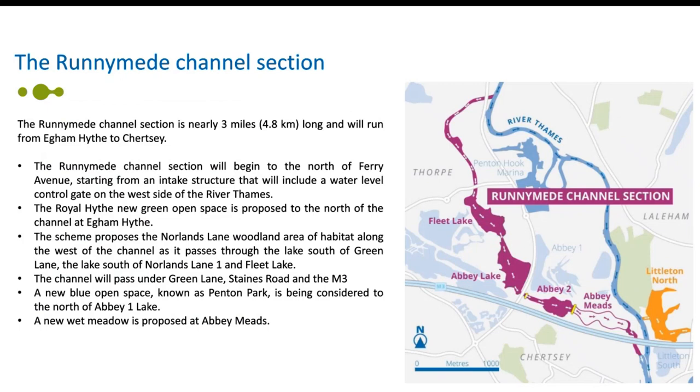The scheme is in a number of parts. The first part is the channel which is in two sections, and the first is the Runnymede channel. This section of the channel is nearly three miles long, running from Egham Hithe to Chertsey. Some of the key features of the scheme around this channel section include the following.